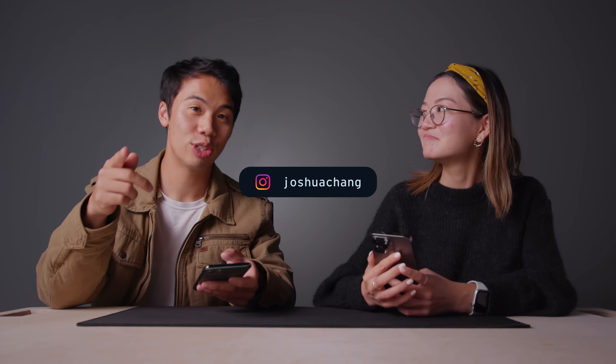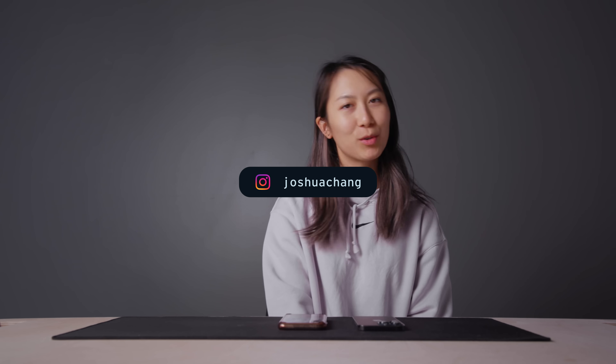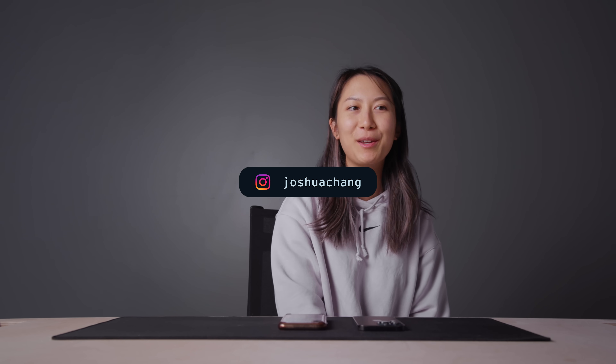Alright, peace. Follow me on TikTok — I have great content. Shout out to Joshua Chang's channel — please subscribe to his channel. He's a great dude and he makes great videos.